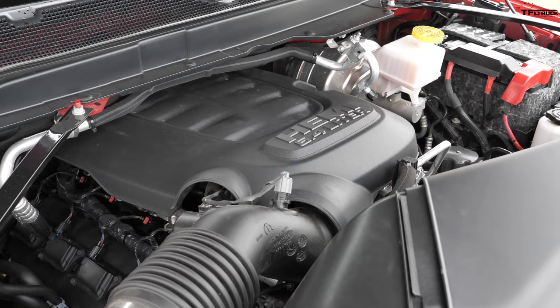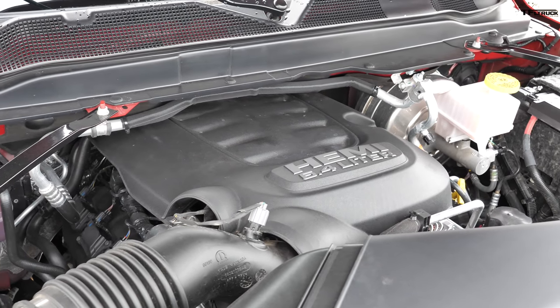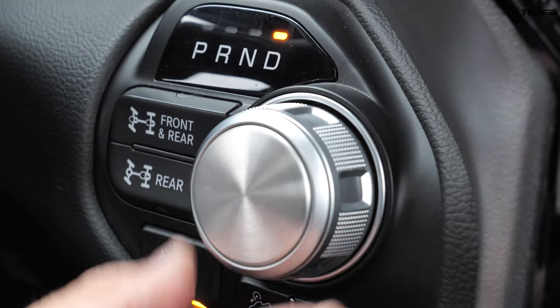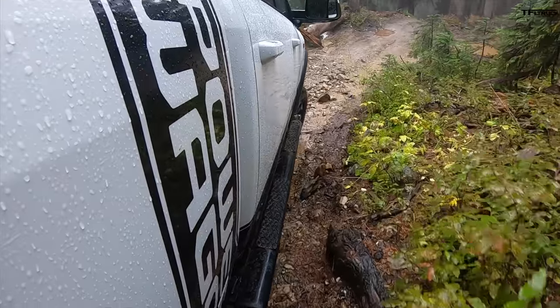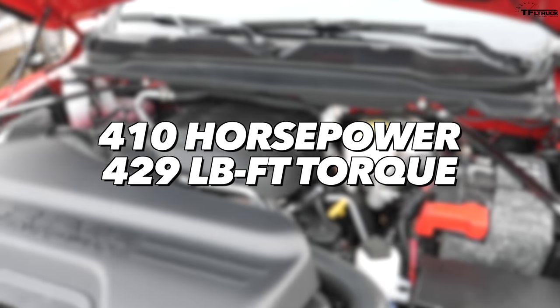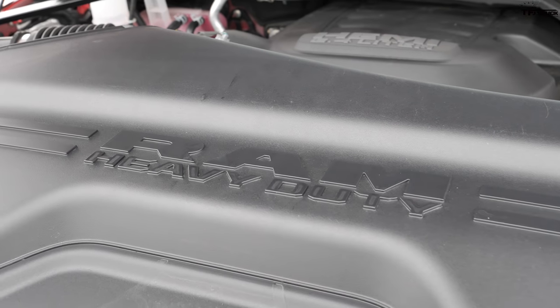Behold the 6.4-liter Hemi — the engine is the same for this brand-new Power Wagon, but what has changed is the transmission. It's now using an 8-speed ZF automatic, and the new transmission offers a better crawl ratio of 51:1, significantly better than in the GMC AT4. The Hemi still makes the same power: 410 horsepower and 429 pound-feet of torque. There is no diesel option — I know you guys have asked for years when the Power Wagon will get a diesel, and it's not anytime soon as far as we know.